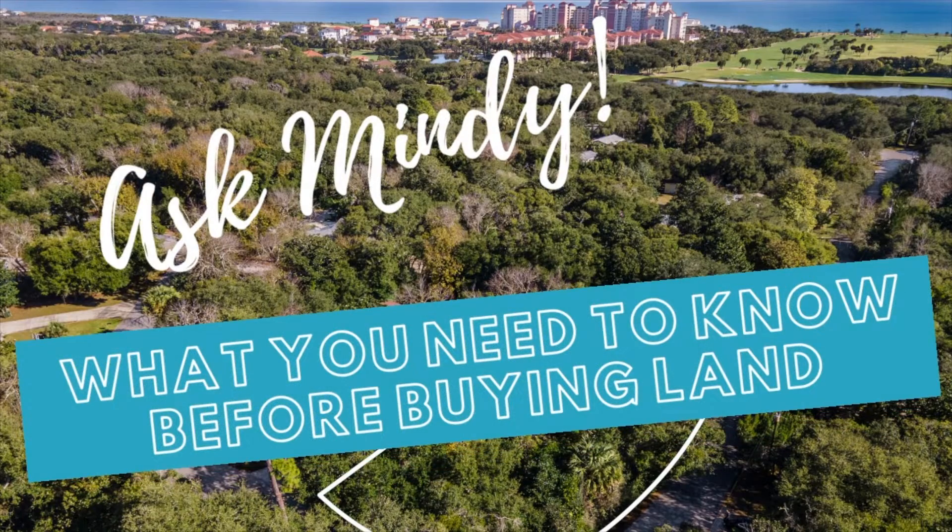Hi, this is Mindy Nicol answering your biggest real estate questions here in Florida. Today's topic is what you need to know before buying land in Florida.